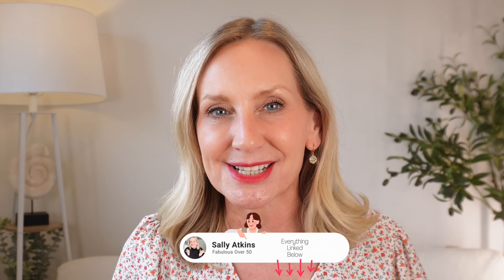Hi ladies, welcome back. On today's video, have I got some gorgeous treats for you. I have been on the hunt for feminine, elevated, gorgeous dresses, and I have exactly that, plus a skirt and top combo that you will not want to live without. Everything that I mentioned today will be listed in the description box below, and I'll also pin it in a post.